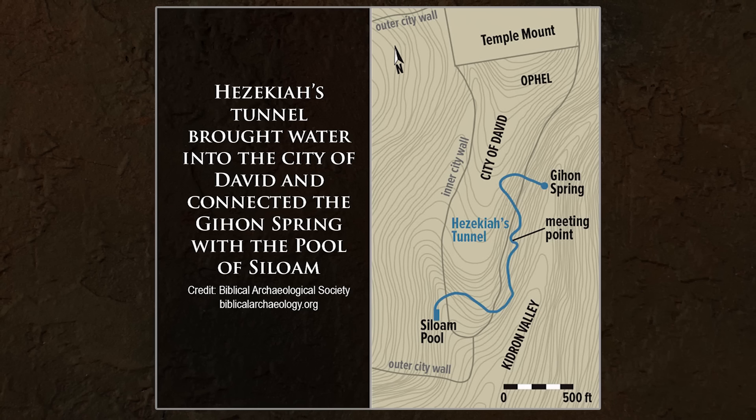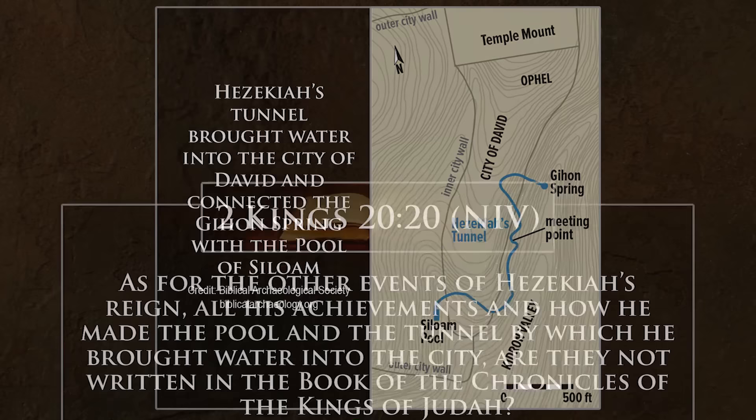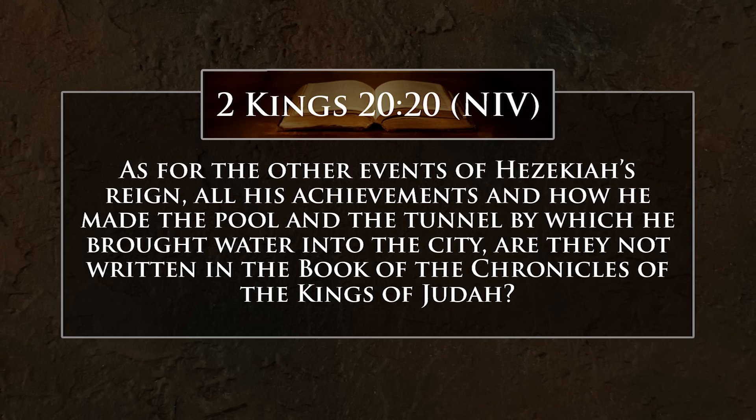It brings the water from one side of Jerusalem where it was apparently exposed — accessible to invaders like the Assyrians — and brought it inside the city walls through solid rock to the Pool of Siloam. In 2 Kings 20:20 it says, 'As for the other events of Hezekiah's reign, all his achievements, and how he made the pool and the tunnel by which he brought water into the city, are they not written in the book of the annals of the kings of Judah?' The biblical writer is summarizing Hezekiah's reign, and the tunnel was a singular accomplishment to be remembered by.